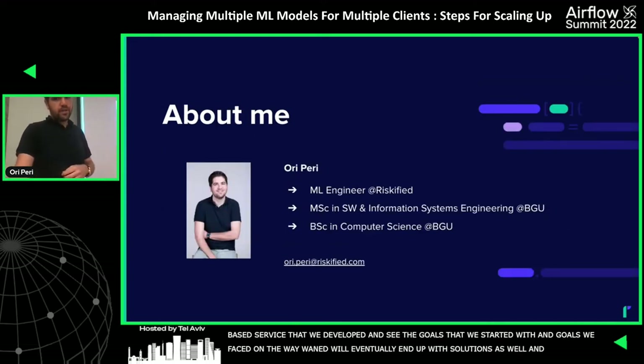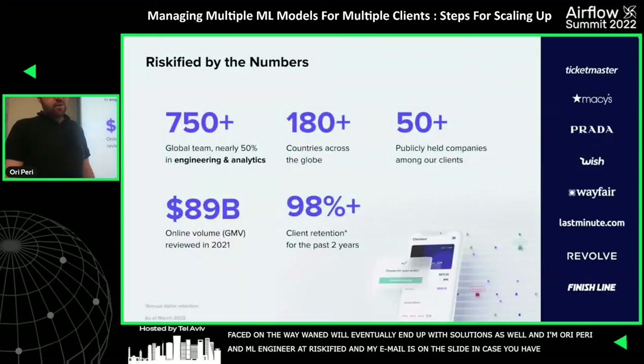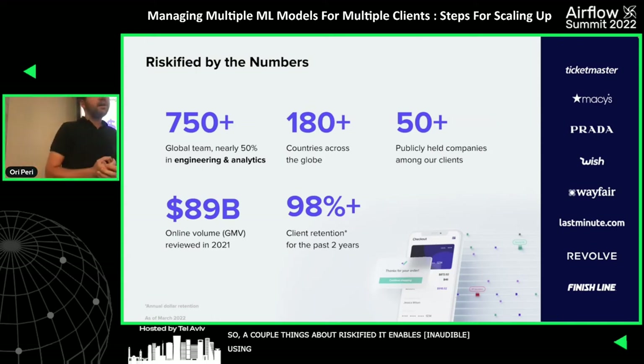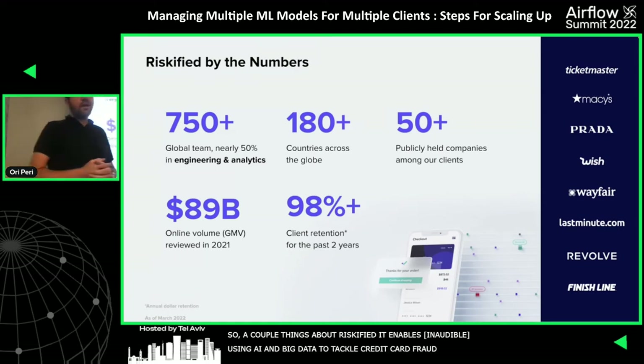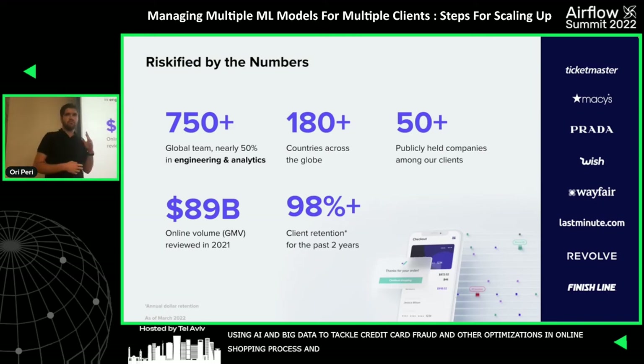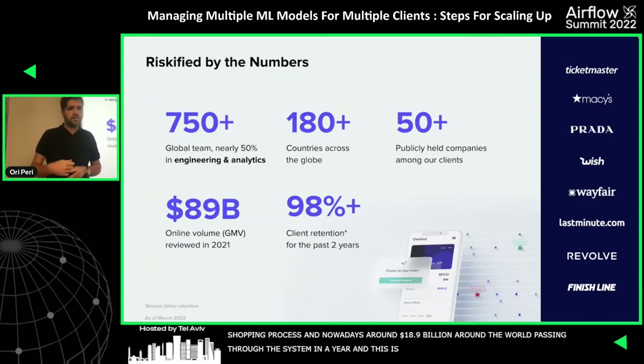My name is Zoe Perry. I'm a machine learning engineer at Riskified for the past six months, and my email address is listed on the slide for further questions. Riskified enables merchants to maximize their e-commerce potential by using both AI and big data to tackle credit card fraud and other optimizations in the online shopping process. Around 89 billion dollars of deals for merchants worldwide pass through our system in a year.